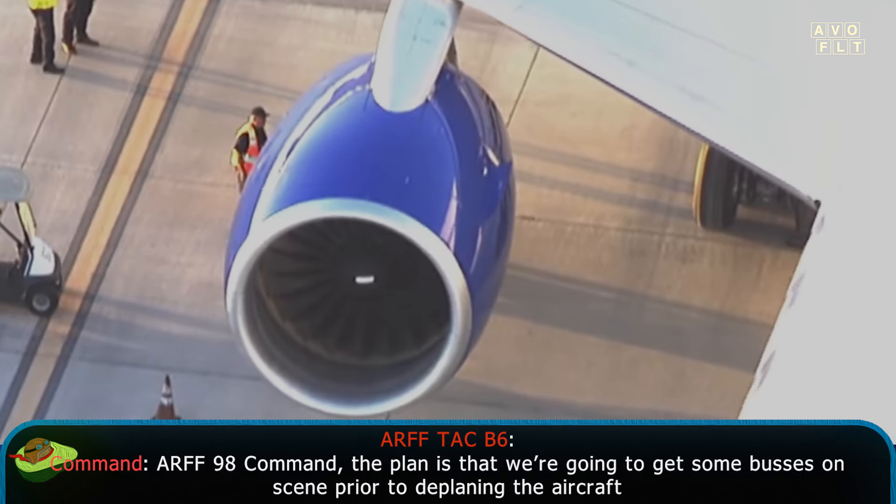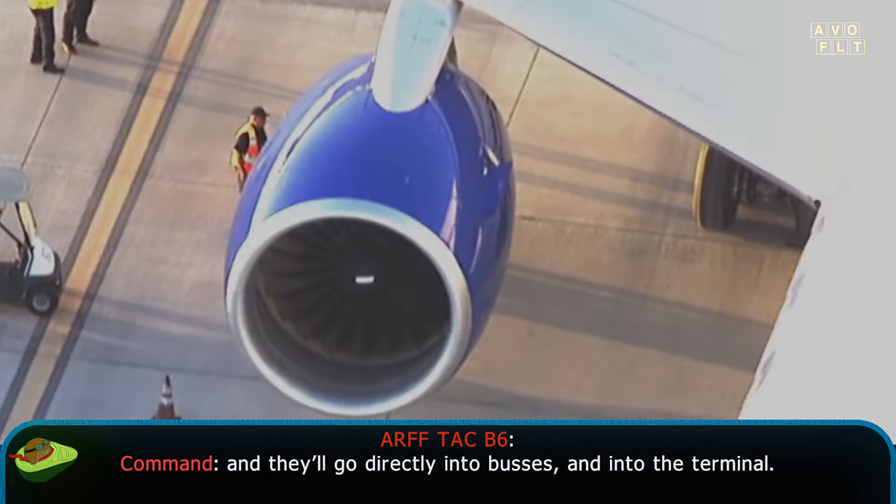RF-98, command — the plan is that we're going to get some buses on scene prior to deplaning the aircraft, and they'll go directly into buses and into the terminal.